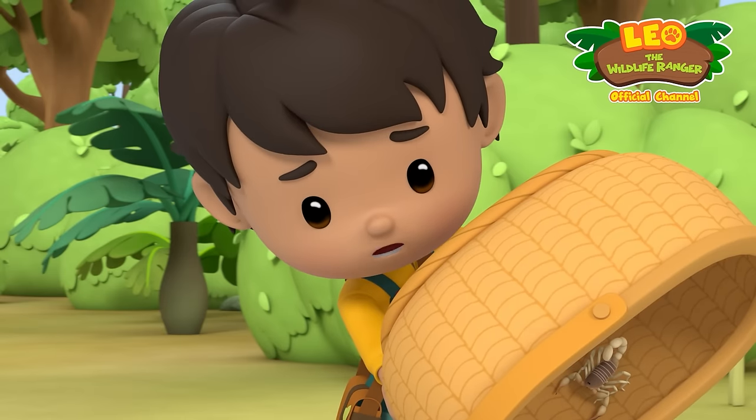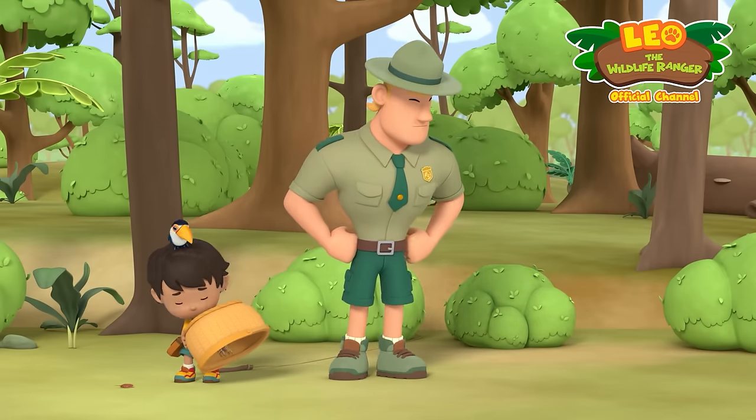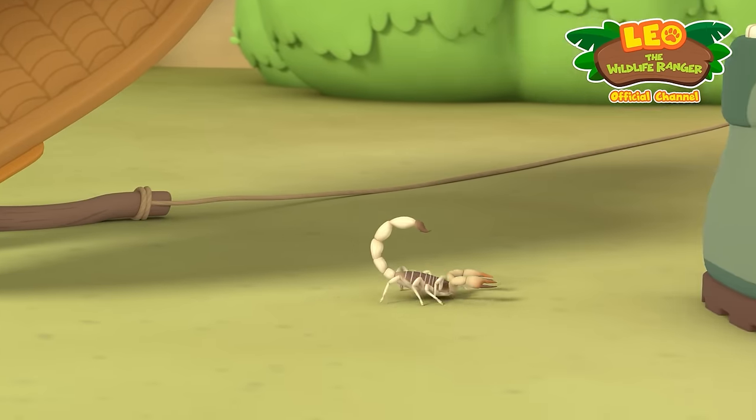Wait a second! Where's the yellow scorpion? We trapped it! But I don't see anything, Peo. That's strange. Where did it go?